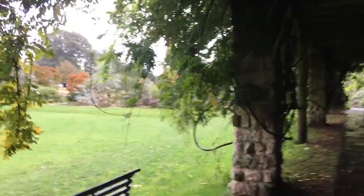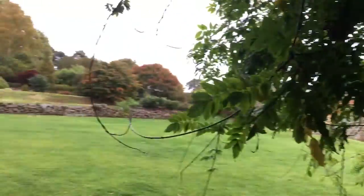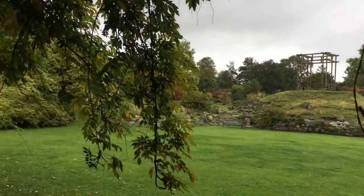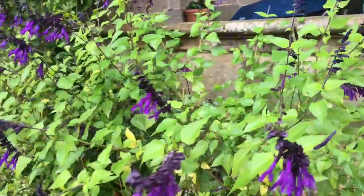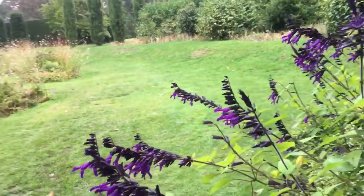My daughter said it's very magical and she said there's a lot of fairies — who knows, maybe! And that is a lovely, lovely salvia, bringing some color.